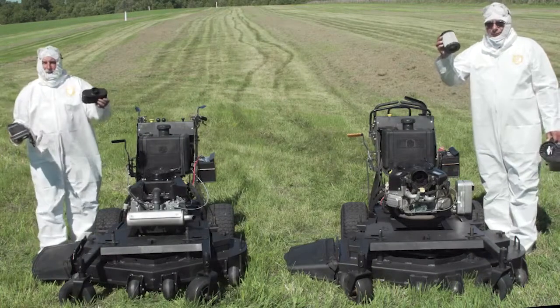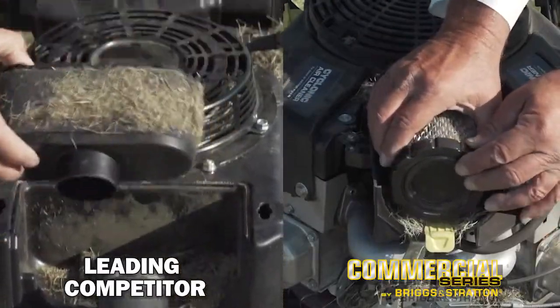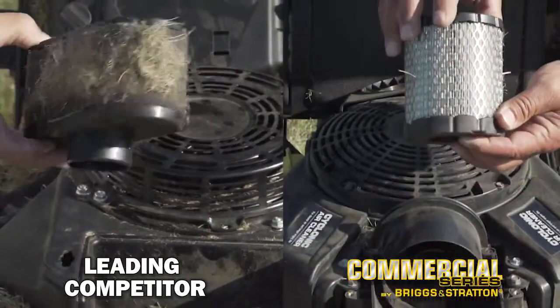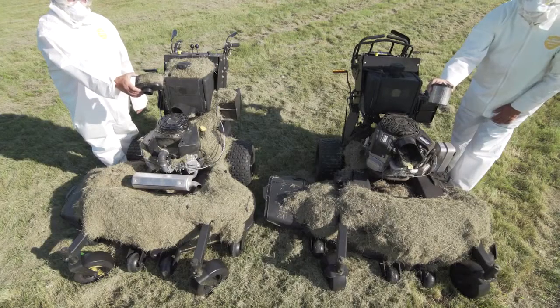Accelerated debris testing is an excellent way to showcase the long-term debris management capabilities of an engine. As you can see, not only did the Commercial Series remove the debris before it got to the air cleaner, but it also prevented buildup on the cylinder, which can lead to engine overheating and reduced engine performance.